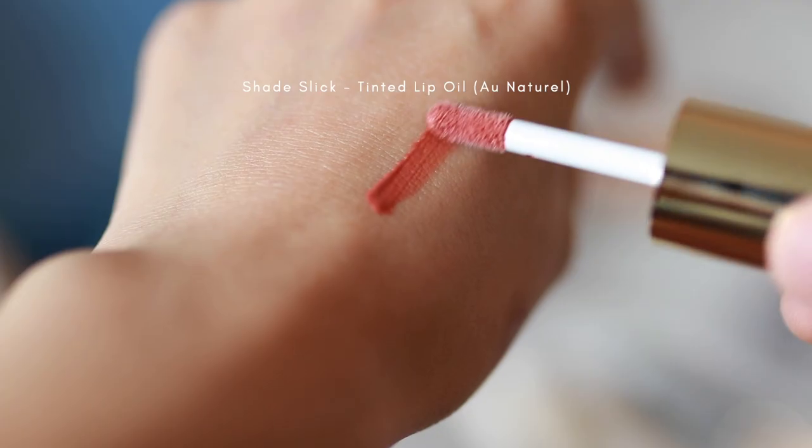The lighting keeps changing on me but I'm gonna blend this in with a Real Techniques brush. I don't really know that much about makeup but we're just gonna brush it in. I feel like with some blush this will look a bit better — it just looks so flat right now so we're gonna add some color. I'm gonna use their tinted lip oil, which I got in the shade Eau Natural. It should be a pretty good match to my natural lip.